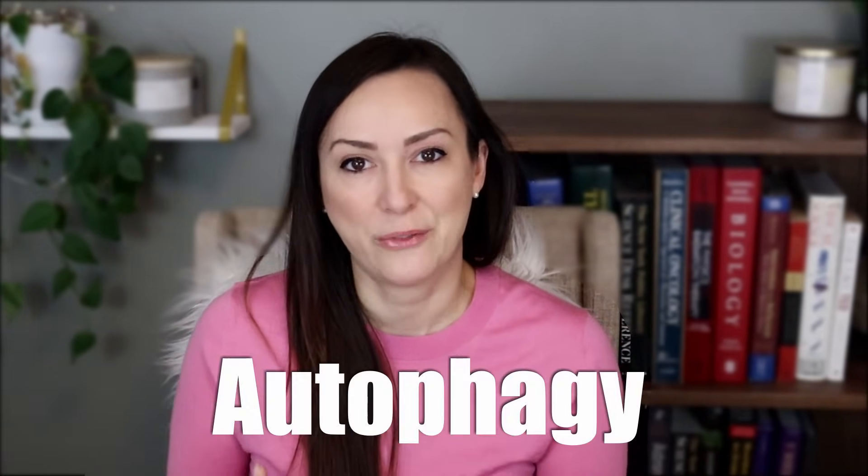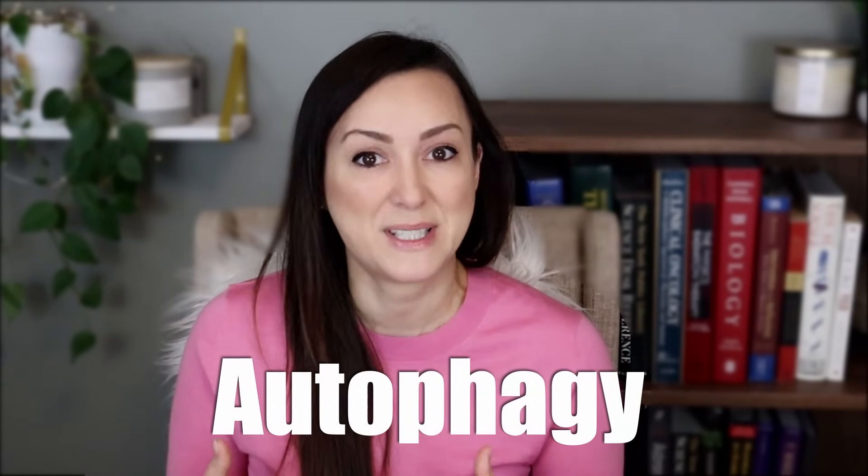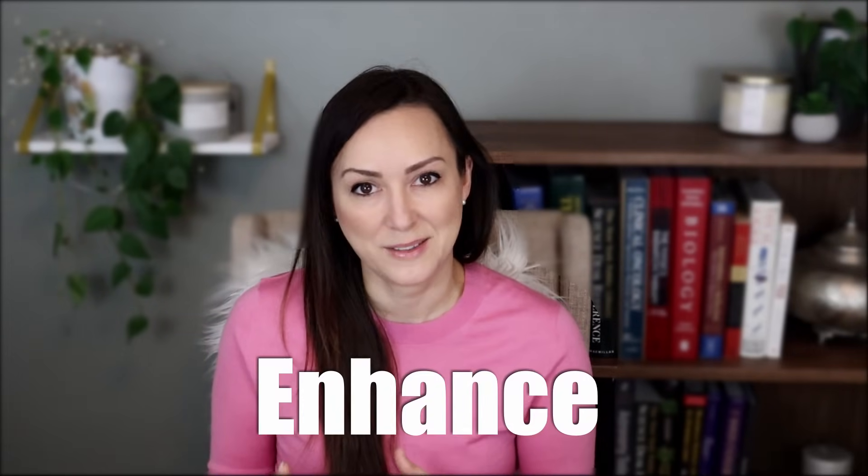If you're a cancer survivor or you want to avoid getting cancer in the future, you won't want to skip this video. Our bodies have a built-in system that repairs our cells, and this is critical for preventing cancer or keeping it from coming back. This amazing process is called autophagy, and it's your body's way of removing damaged and potentially dangerous cells before they can turn into cancer. Although autophagy is always going on to some degree, there are ways to enhance it for an even better chance of fighting cancer.